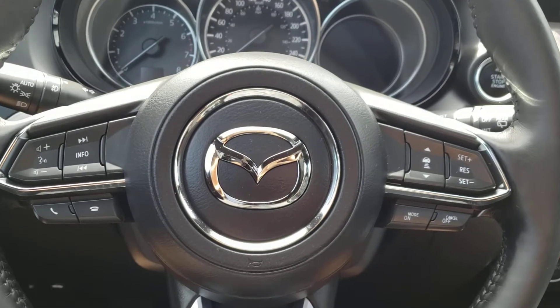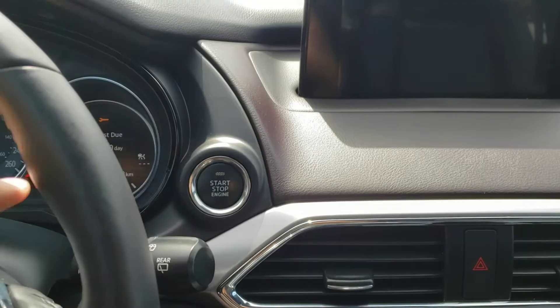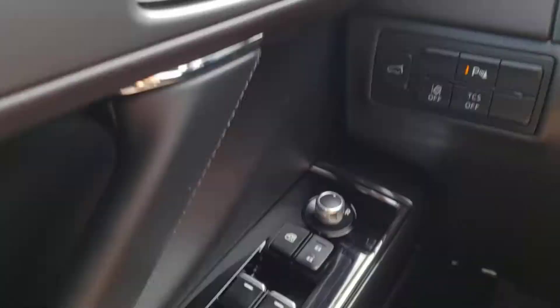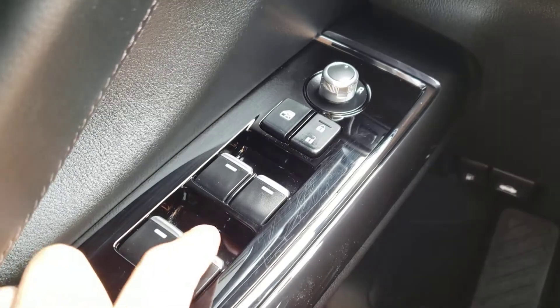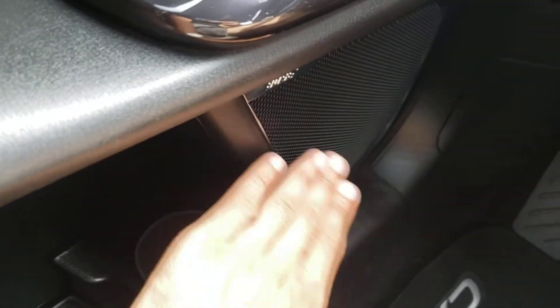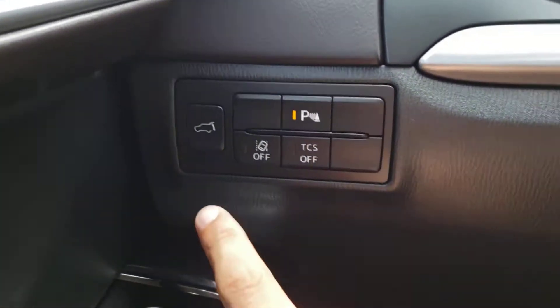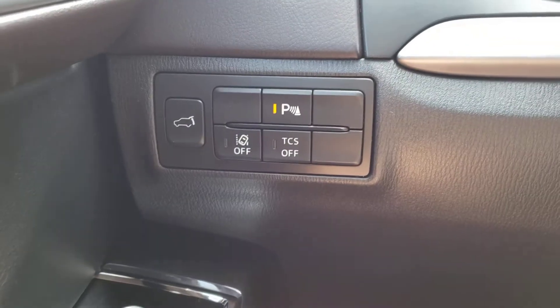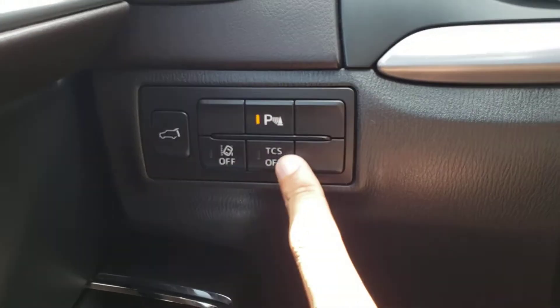The features inside this CX-9 start with a push button ignition — simply put your foot on the brake and push the button to start the vehicle. If you take a look over at the driver's side door panel, you'll find the controls for the power windows, locks, and mirrors. All of your windows are one-touch down, one-touch up automatic. Underneath, you do have some additional storage, as well as an extra cup holder and speaker, part of your Bose sound system, which sounds absolutely phenomenal. Just to the right of the door panel, you'll find the button for your power liftgate, as well as the buttons to toggle your parking sensors front and rear, your lane departure alert, and your traction control.